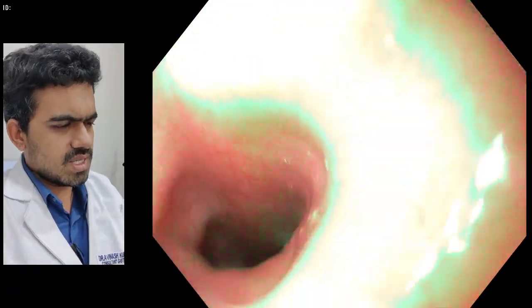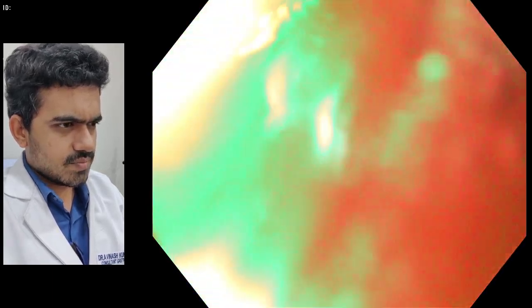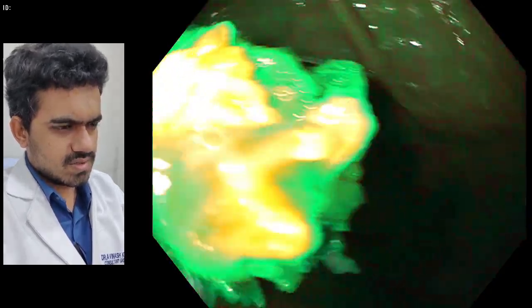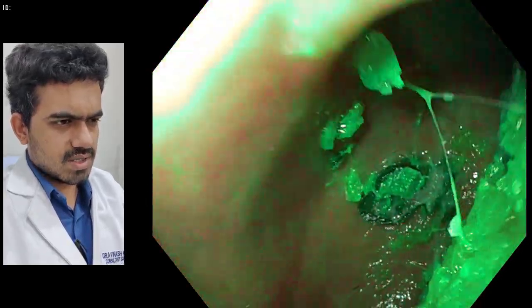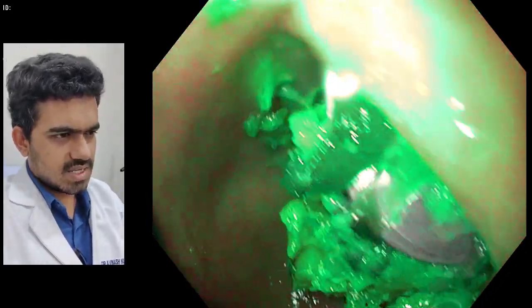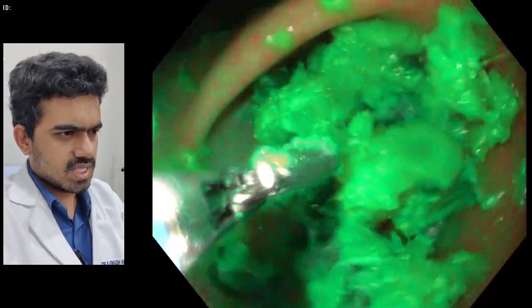This is our case. We went in with the endoscope and here you can see the child had taken some food at that time. This is all the food material inside, and here you can get a glimpse of the coin that was ingested by the kid — that is the one-rupee coin he ingested.